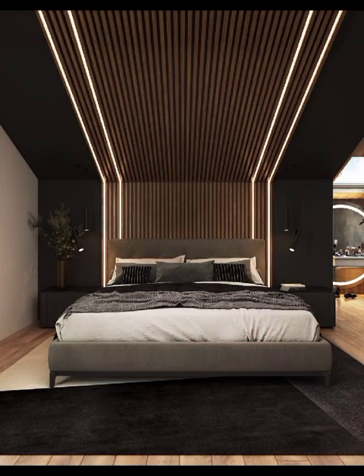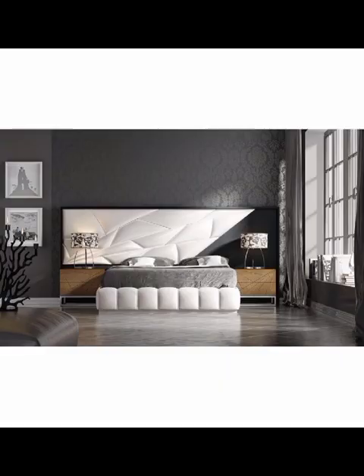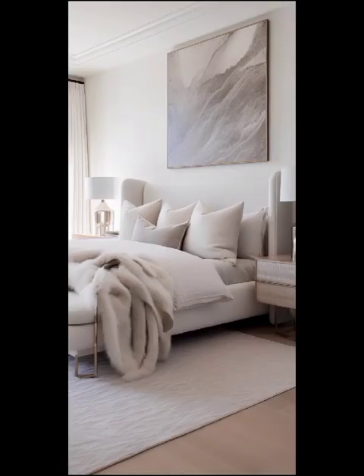As we wrap up our exploration of modern bedroom decoration, we invite you to embark on a journey of inspiration and creativity — whether you are drawn to the clean lines of minimalism, the luxurious embrace of opulence, or the free-spirited allure of eclectic designs.